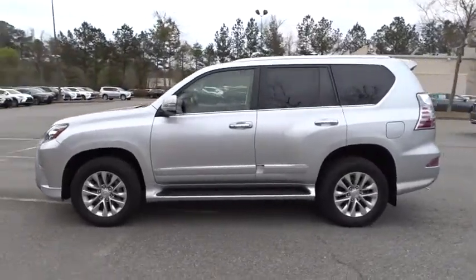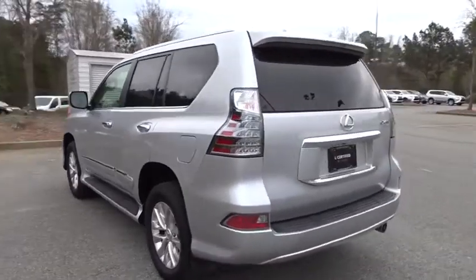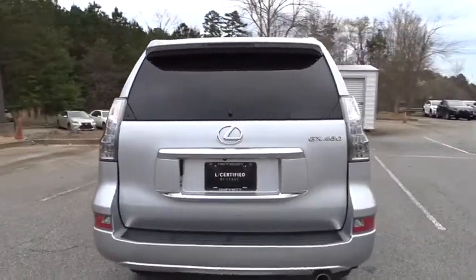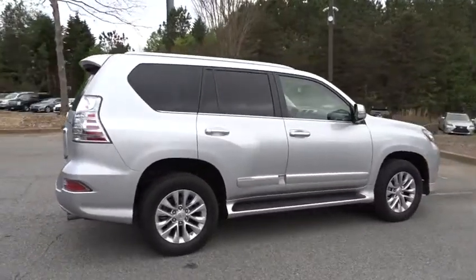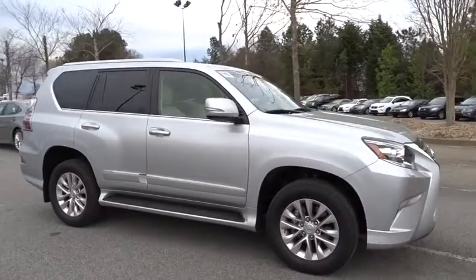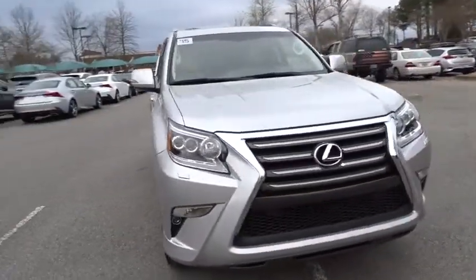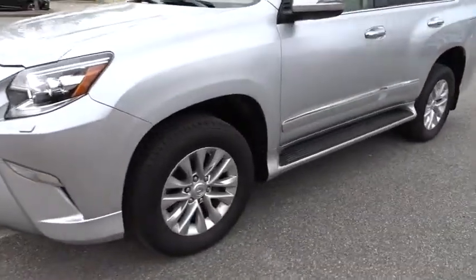The 2015 Lexus GX460. This seven-passenger utility vehicle is more powerful, capable, and versatile than ever before. Visionary in every sense of the word, the GX460 boasts one of the tightest turning circles in its class, a suspension system that helps enhance your capability, and the best-in-class V8 fuel economy.